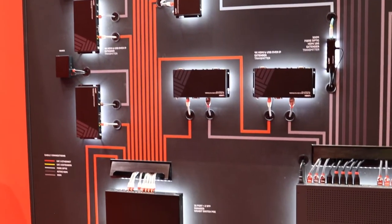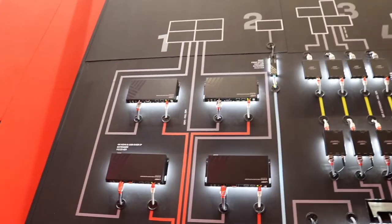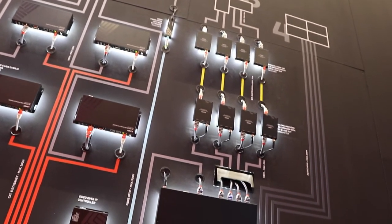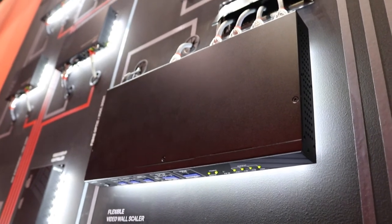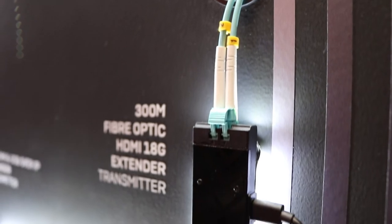We have a variety of sources and video walls. We've got four video walls at the rear of the booth connecting via our 8x8 seamless 18G matrix, which also has video wall functionality built-in. This is also connected to our flexible video wall controller, which allows any configuration of video walls in any shape, orientation, or size.